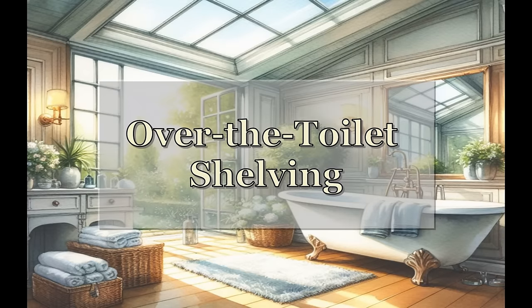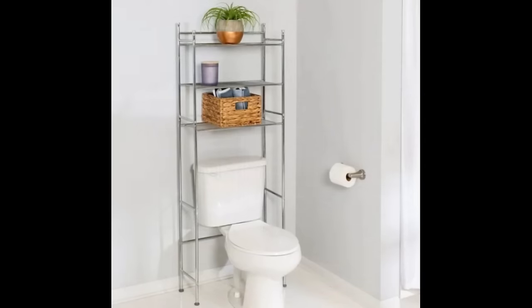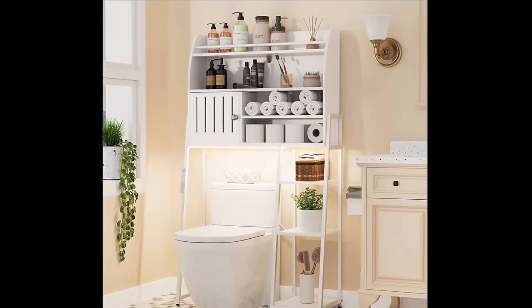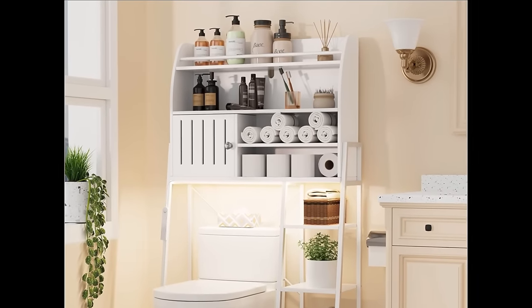Let's get right to it by starting with over-the-toilet shelving. Utilizing the space over a toilet by installing an over-the-toilet shelving unit is one of the easiest ways to add storage to your bathroom. You can get these pretty affordably, but they usually don't have a lot of shelving space. The more expensive units are going to have a sturdier build with more organizing and storage capacity, so be aware of that as you're looking at these units.